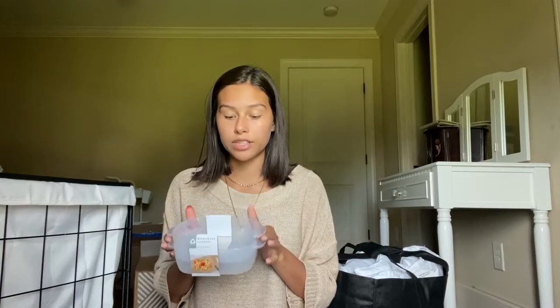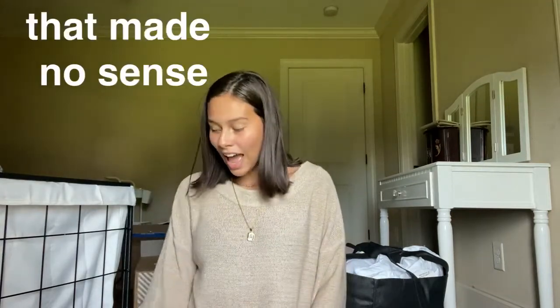I got this from Target from the $5 section — this microwavable thing because I love oatmeal. In the morning this is going to be so perfect so that I don't have to keep reusing plastic bowls. Not that I'm like an environment freak, I just know that's better for the environment.